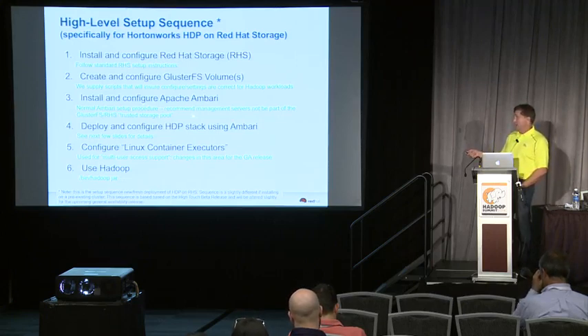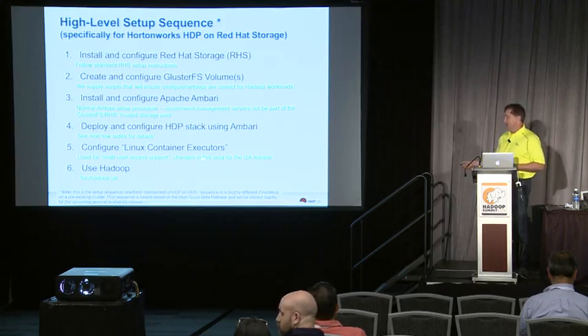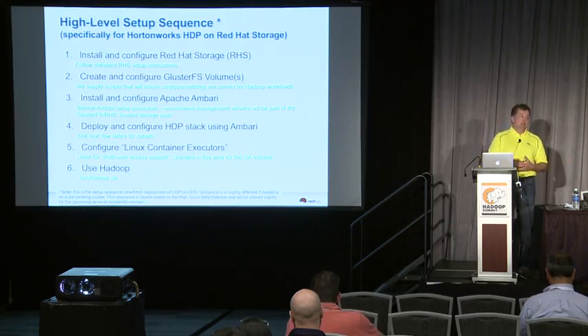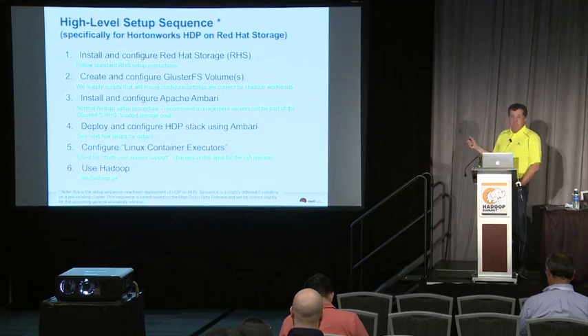Then you would install and configure Apache Ambari pretty much the way you always do. Then use Ambari to deploy the HDP stack. There's also the Linux Container Executor, a Hadoop feature we use to implement our multi-tenancy and security model — it's been partially deprecated and we've had to change our implementation slightly, which is a complicated topic. But once you've done all this, you just use Hadoop normally.